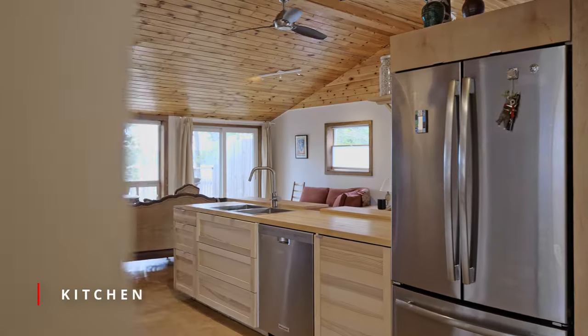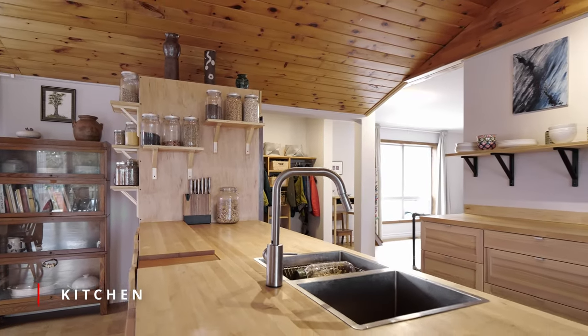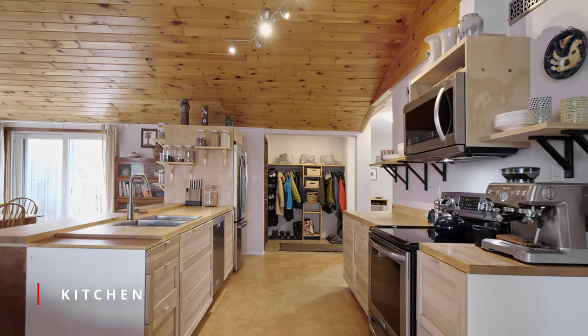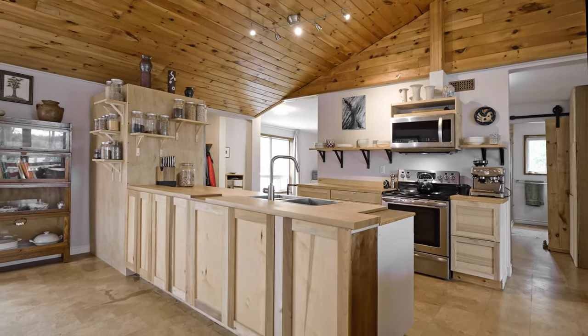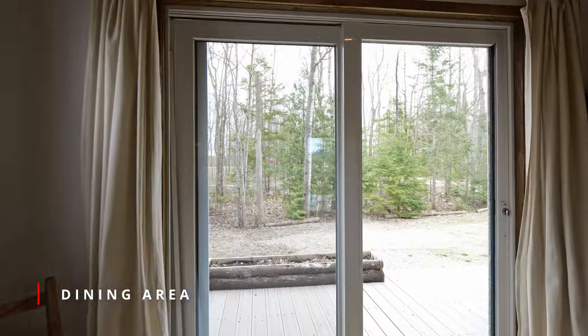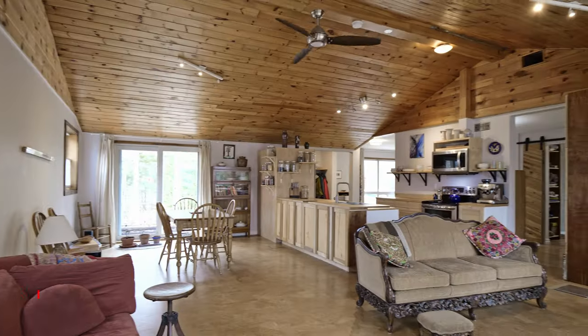A lovely open concept, the spacious kitchen, dining, and living area features a cozy Napoleon insert wood stove, ideal for sitting and watching the sunset. Cork flooring throughout the upper level and tile in the washrooms provide a warm and inviting feel. The rustic kitchen has open cabinetry and a charming appeal.